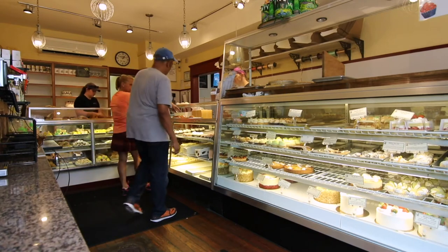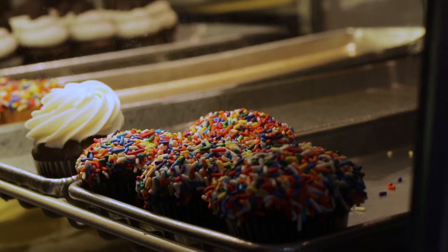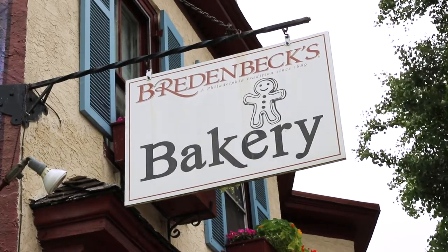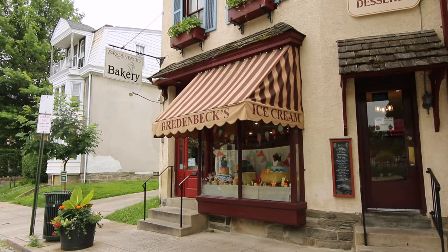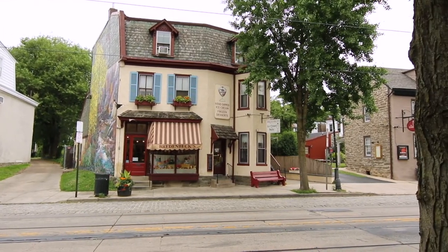A bakery is a place where bread, cakes, and other sweet treats are made. Today we're at Bread and Becks Bakery in Northwest Philadelphia, where bakers have been making cakes and cupcakes for more than a hundred years.